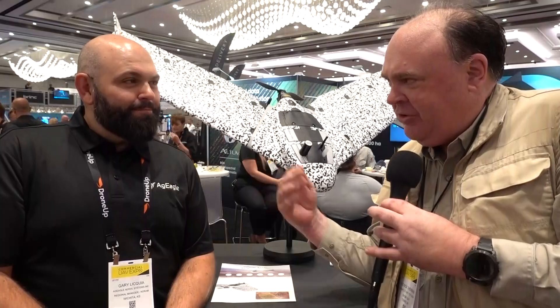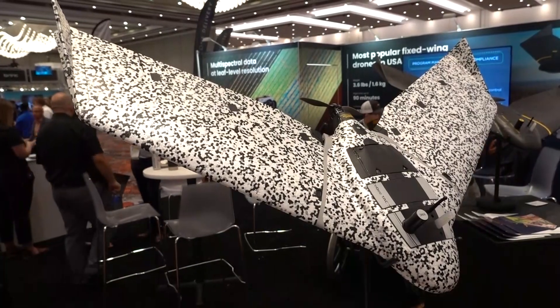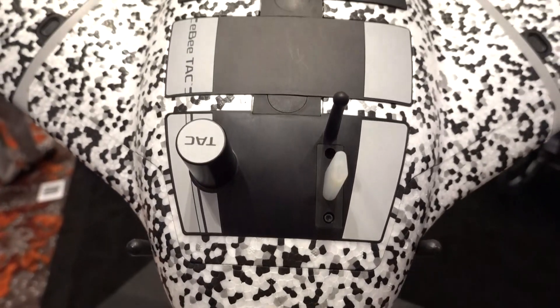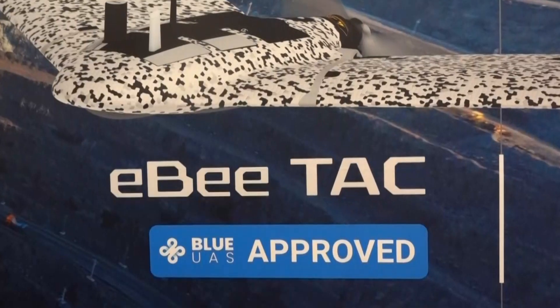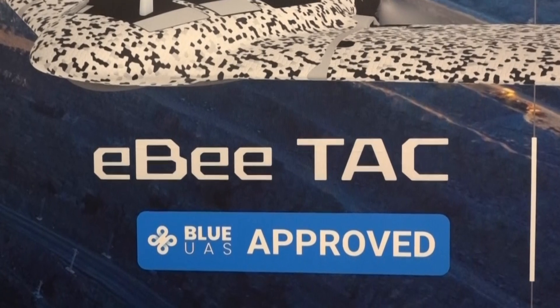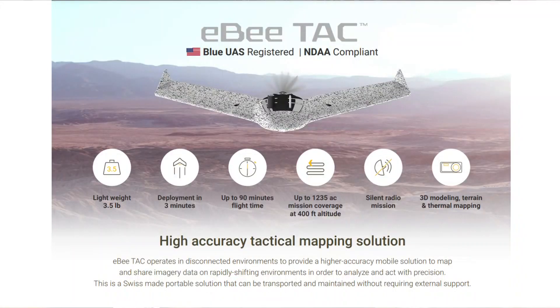I was walking by your booth here and I saw the EB, except it was sort of all speckly, and I thought, oh, that's adorable — it's in Arctic camouflage. But it turns out this actually is an EB for military use. Tell us about it. Yeah, absolutely. We had lots of requests from our military customers for something a little more customized to their needs. We worked with some of our partners, resellers, and some of the DoD clients to develop this platform — it's now a Blue-approved unit, available for easy purchase by all of the Department of Defense, making it really simple for them to collect near real-time data while they're out there at the leading edge of the battlefield.